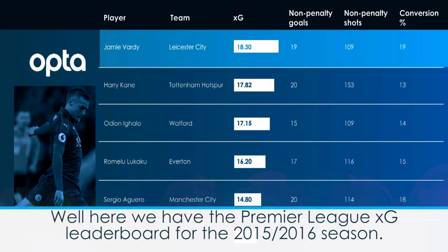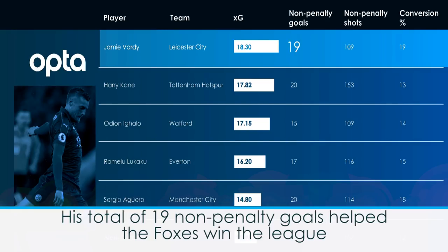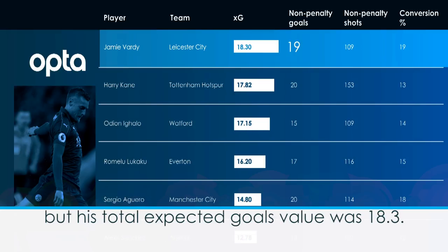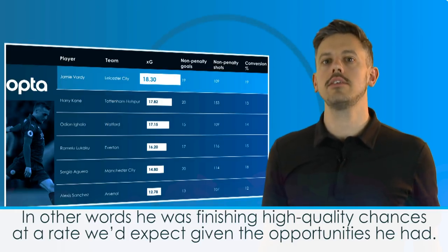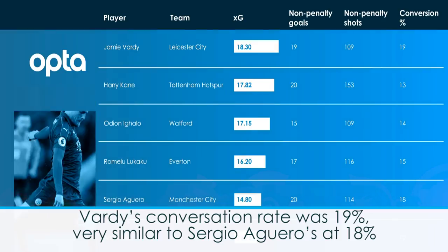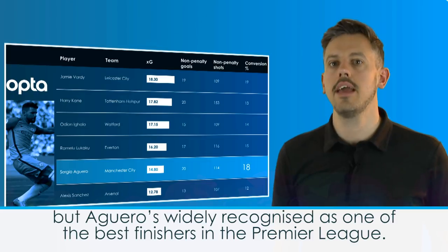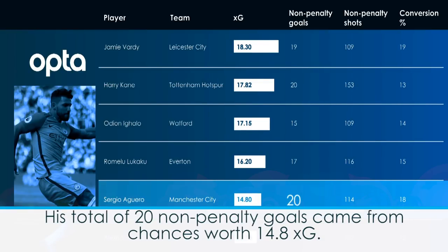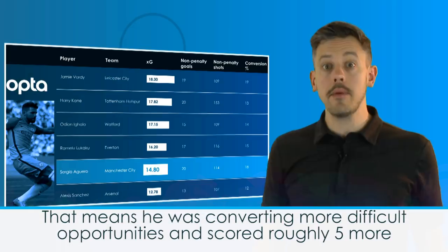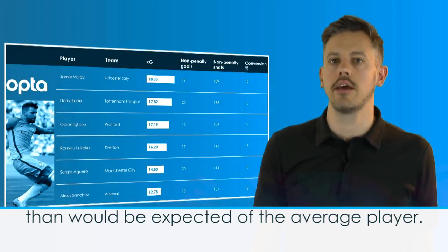Well, here we have the Premier League XG leaderboard for the 2015-16 season. Jamie Vardy had his best scoring return in Leicester's sensational title-winning season. His total of 19 non-penalty goals helped the Foxes win the league, but his total expected goals value was 18.3. In other words, he was finishing high quality chances at a rate we'd expect given the opportunities he had. Vardy's conversion rate was 19%, very similar to Sergio Aguero's at 18%, but Aguero is widely recognised as one of the best finishers in the Premier League. His total of 20 non-penalty goals came from chances worth 14.8xG, meaning he was converting more difficult opportunities and scored roughly 5 more than would be expected of the average player.